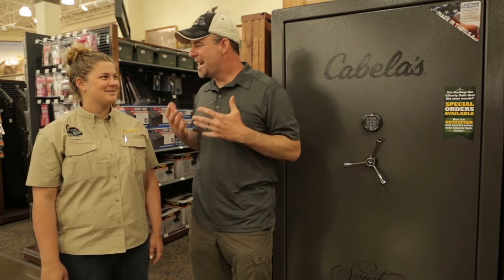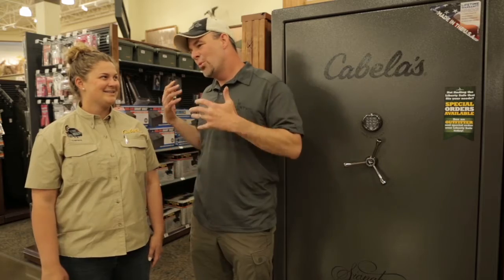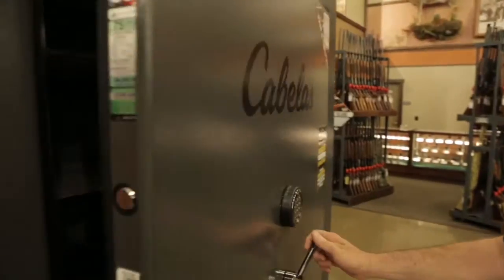I think we can do that. So Sammy, you're kind of like the Vanna White of Cabela's today. We're going to go through, we're going to check out the safes, and we're going to see which one works. Perfect. Let's do it.